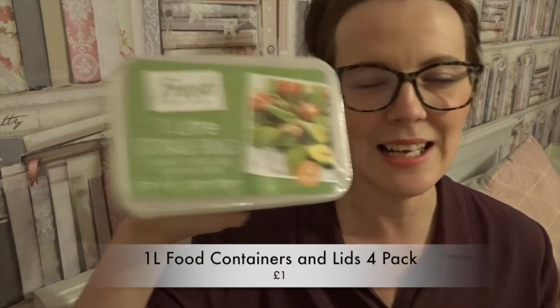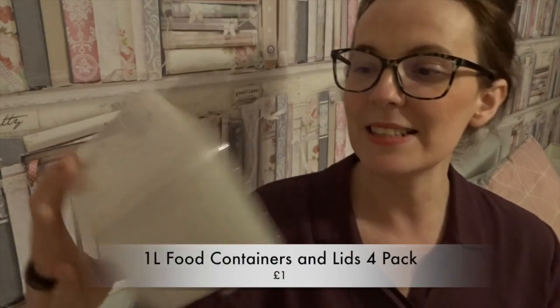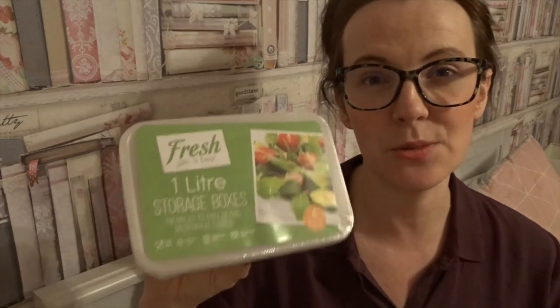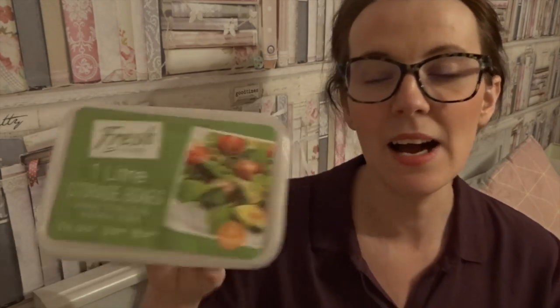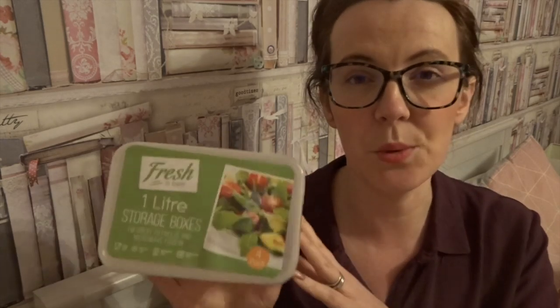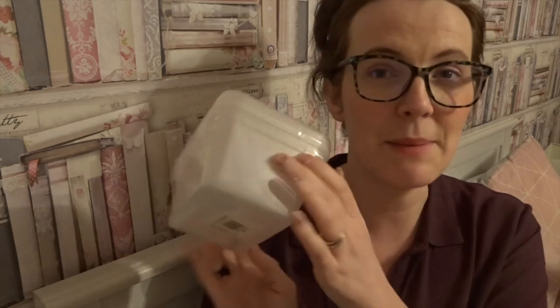If you are on the Slimming World plan, these will come in handy — these are one litre storage boxes, great for microwaving and freezing, and you get four in here. They are perfect for leftovers to take as lunches, for soups, and you can make a pasta salad in here and put it in your bag. I needed some of these.